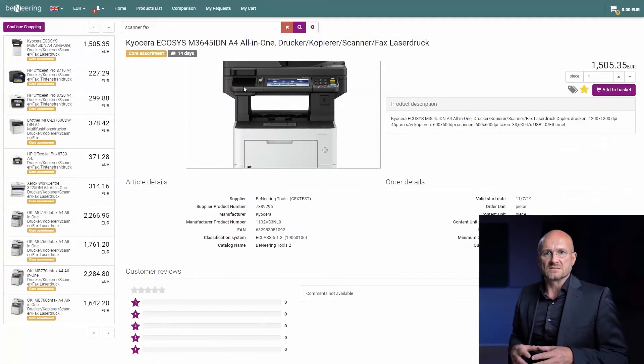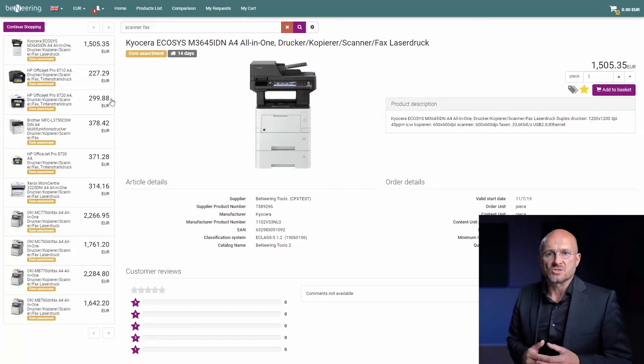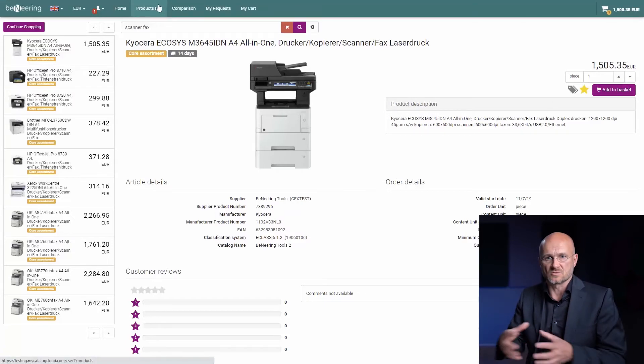Now let's go into the product details where you can still double-check the information. On the left side, you can still navigate through other search items. Adding this item to the basket confirms it to the shopping basket.